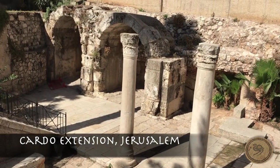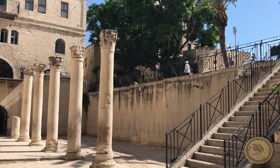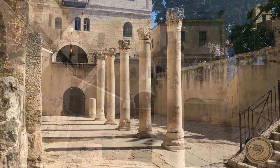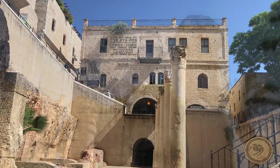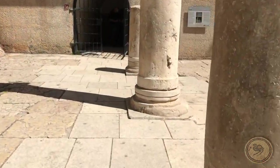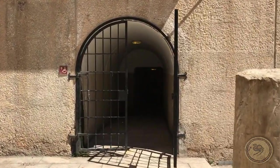Roman cities were typically set on a north-south cardo with an east-west decumanus. While this particular section of the cardo came later, it gives an excellent reconstruction of the city from the time. While this southern part of the cardo was extended by the later Byzantines, the northern cardo was instituted under Hadrian.